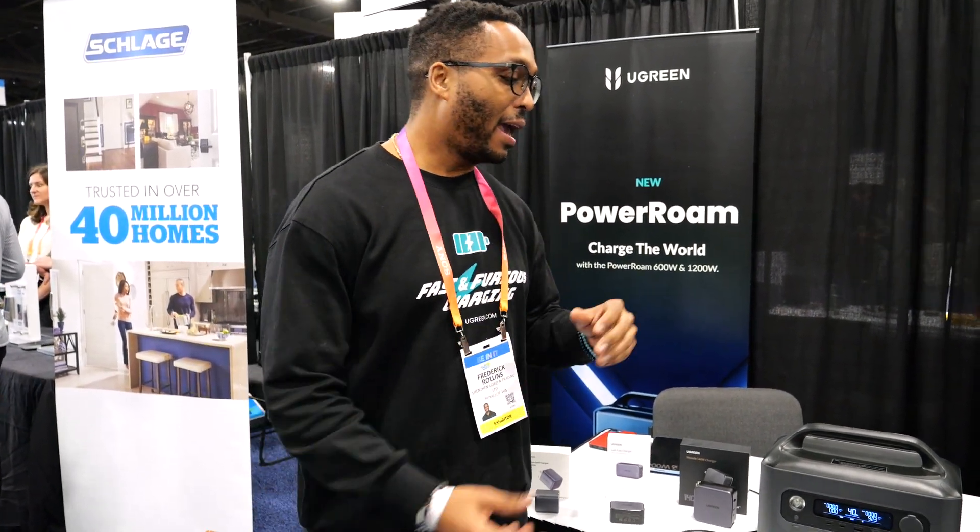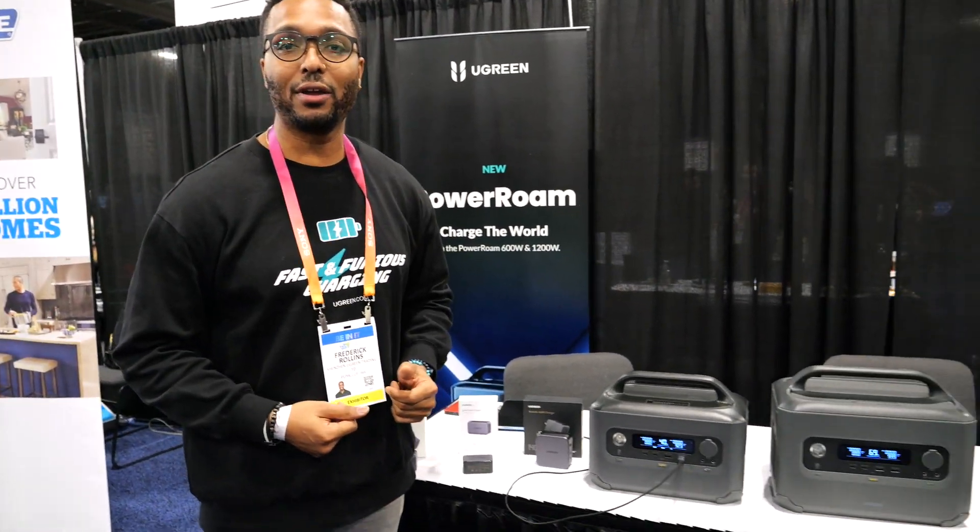My name is Frederick Rollins. I am the Creative Marketing Manager at Ugreen, a Shenzhen-based company in Shenzhen, China. And we have some excellent products for you here today.